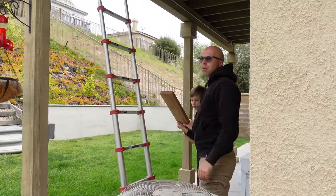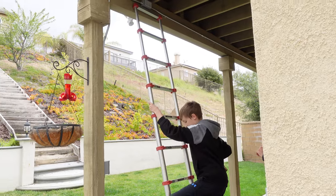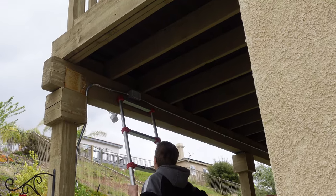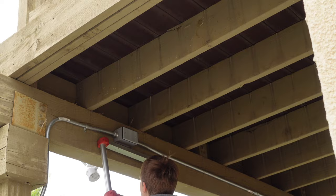Hi guys, welcome back. Hello. We have a project here. We just noticed, and you may notice, there are a few sticks right there where Christopher is climbing.